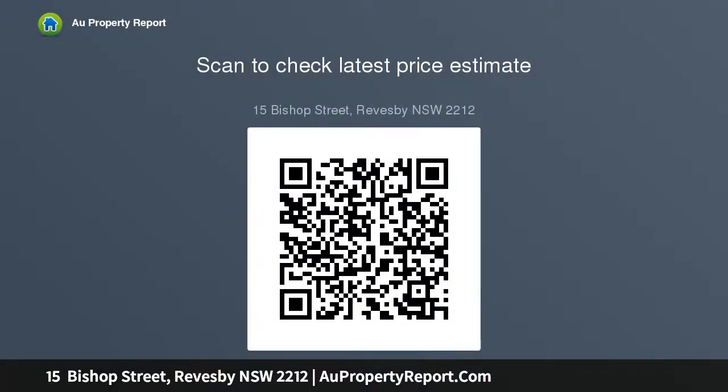Approximately positioned within walking distance to Reby Public School and Hadstow, with only a few minutes drive to Reby CBD with easy access to the M5 motorway. This is a fantastic opportunity for the astute buyer.